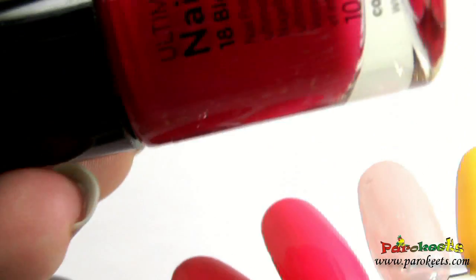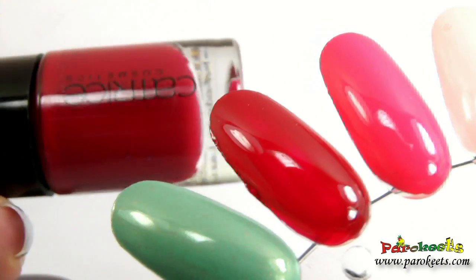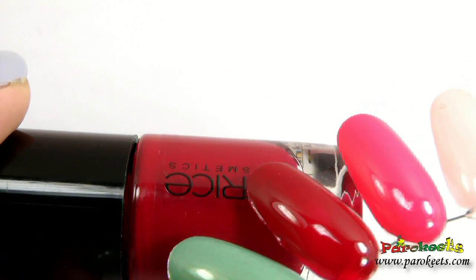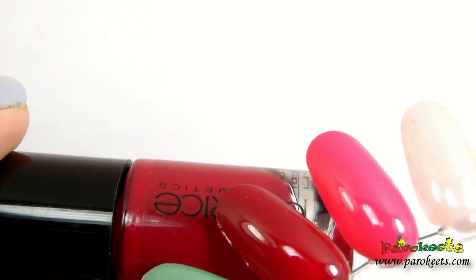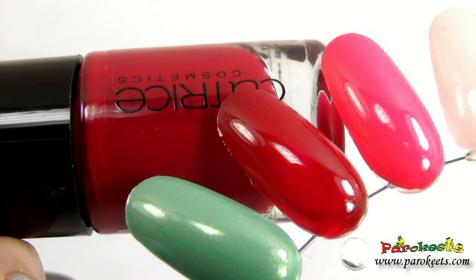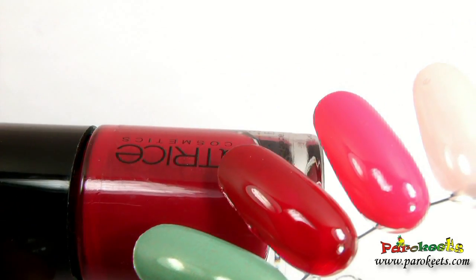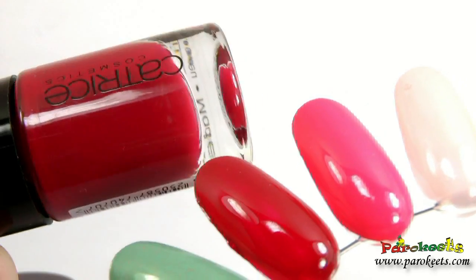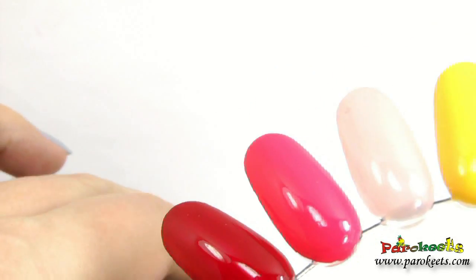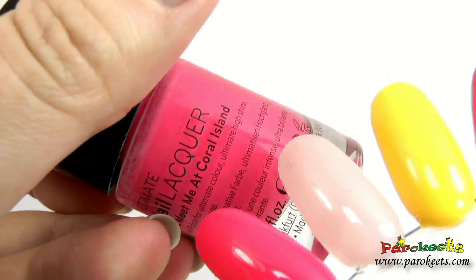I bought one of the red nail polishes — Bloody Mary. I already have the older first version but I wanted to see if the new version is the same. Also it's labeled as jelly, but my first impression is it's not really jelly-like — it has more coverage. The red is gorgeous. I think Cotton Red Carpet will also be another great relaunch.